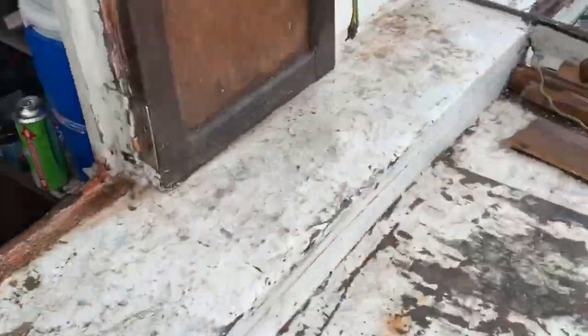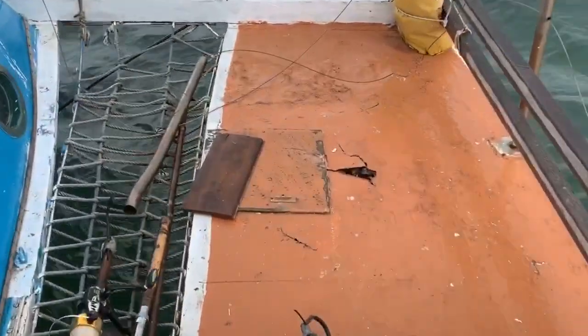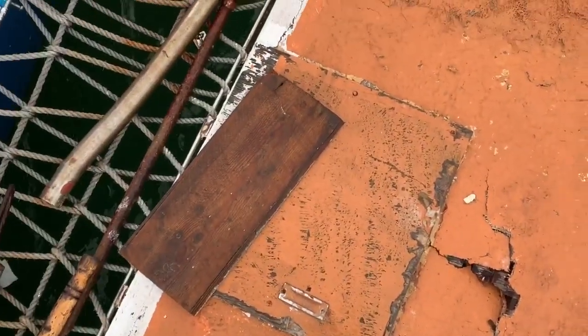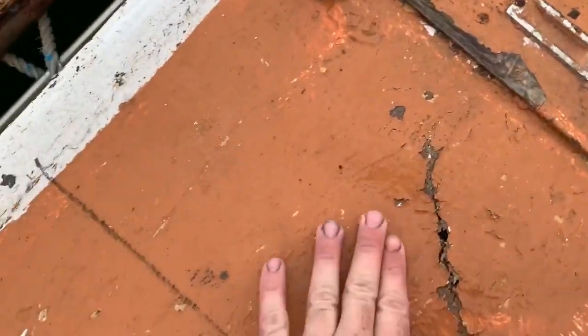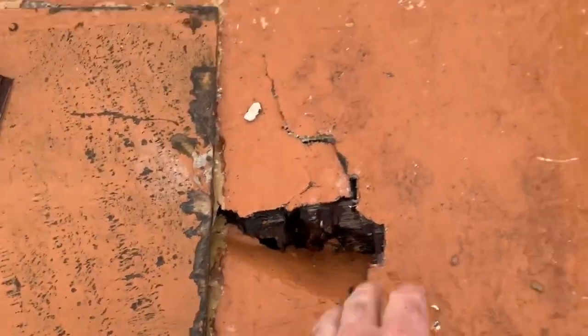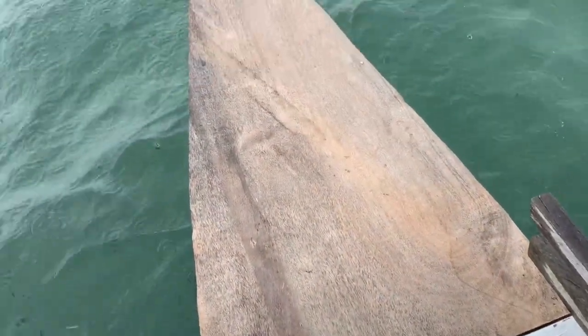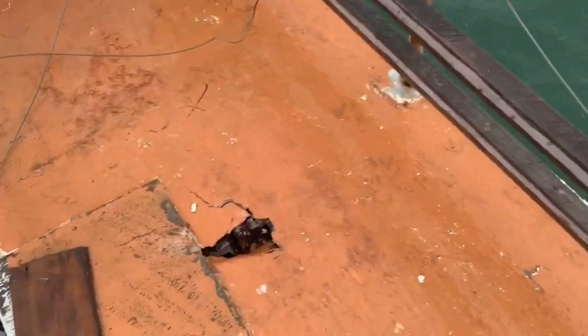We've got to fix this up over here. We have a hole, a little bit soft. You can actually see there. The rest is all right — already done that. Just the front of it needs a fiberglass resin.